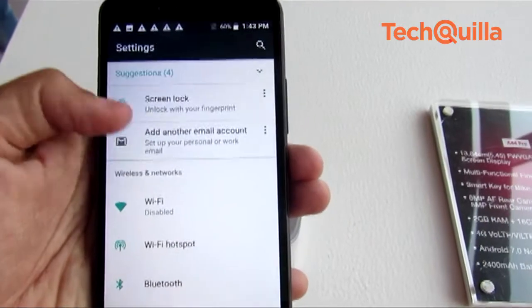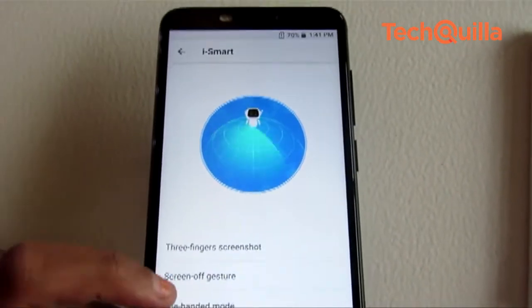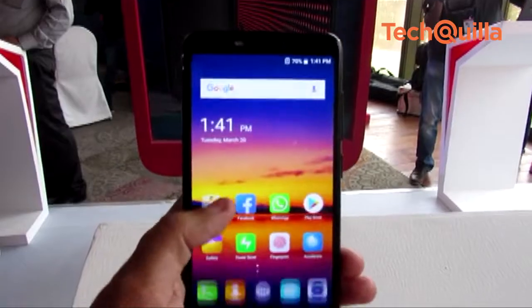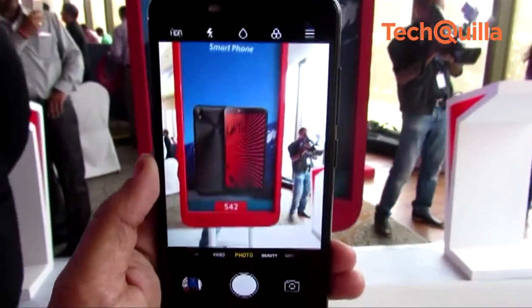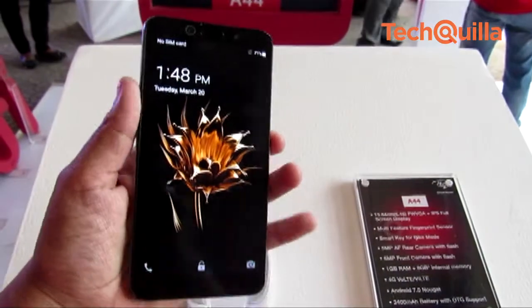The phone is powered by Qualcomm Snapdragon 425 chipset, coupled with 3GB RAM and 16GB on-board storage which can be expanded up to 128GB. It runs Android 8.0 Oreo OS and is fueled by a 3000mAh battery.